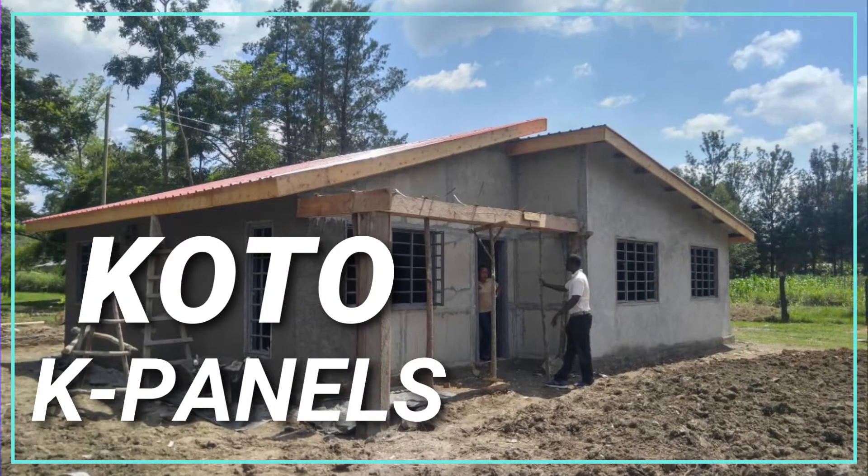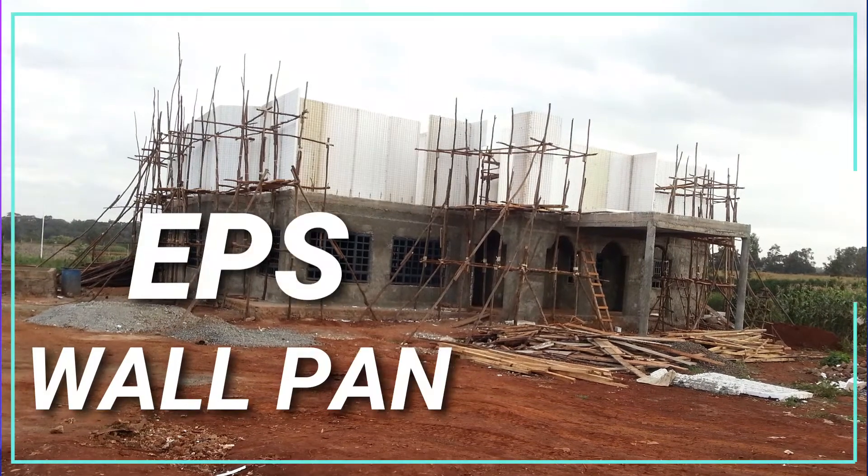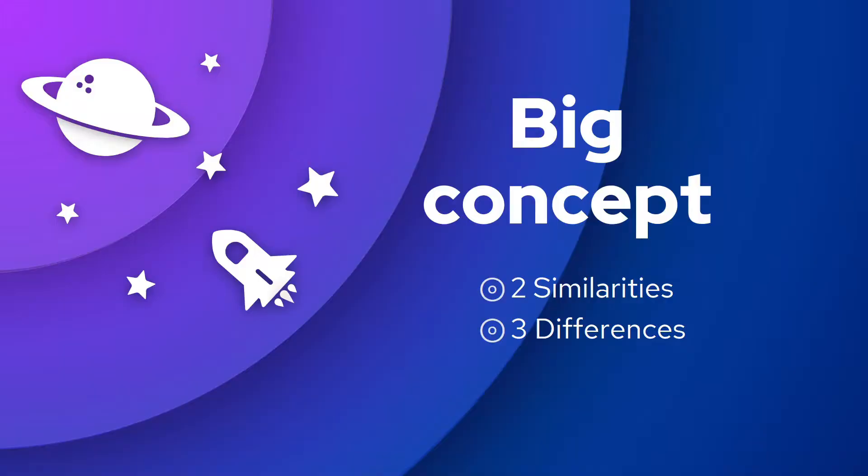In this video, we'll take a look at two alternative building technologies: the KOTO panel and the EPS wall panel. If you're looking to build your property, watch this video to discover two similarities and three differences between these two technologies.